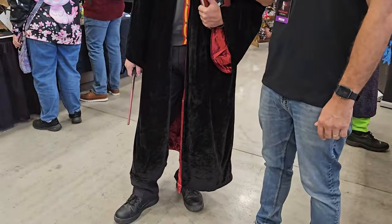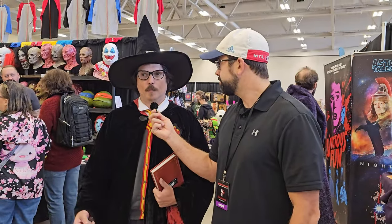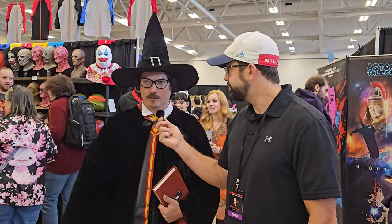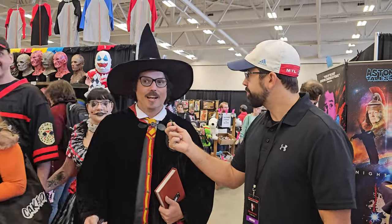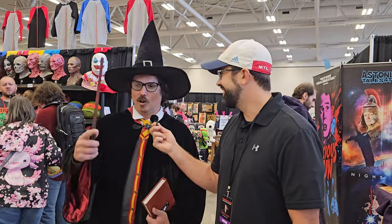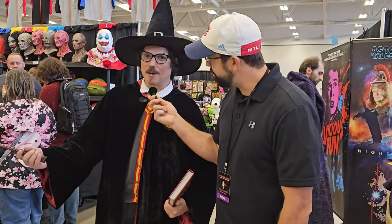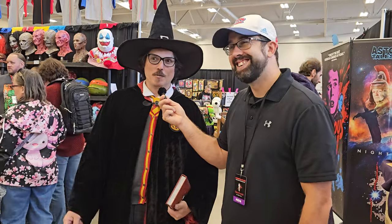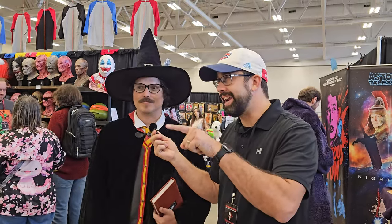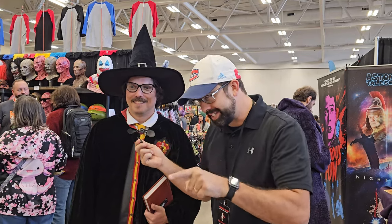He got his costume from Spirit Halloween after becoming a big fan of Hogwarts Legacy on Nintendo Switch. He came to a Niagara Falls Comic-Con right here at the same convention center, did the sorting hat, and became a Gryffindor — so he put his Gryffindor outfit together. He got Harry's wand and a book of spells, because you always need those. You can use Revelio to find your missing books too.